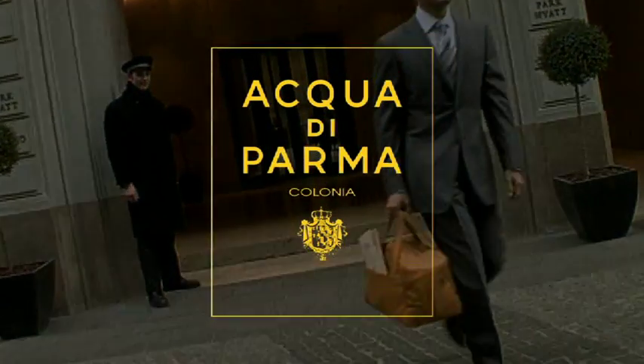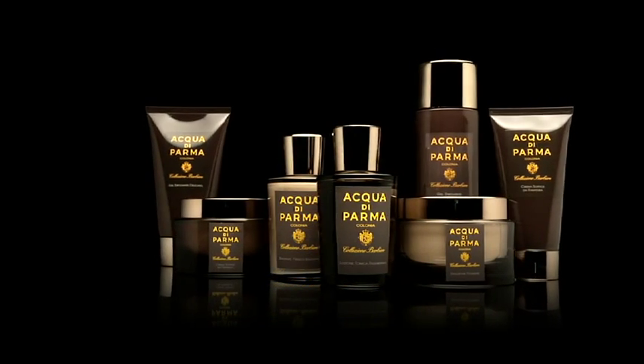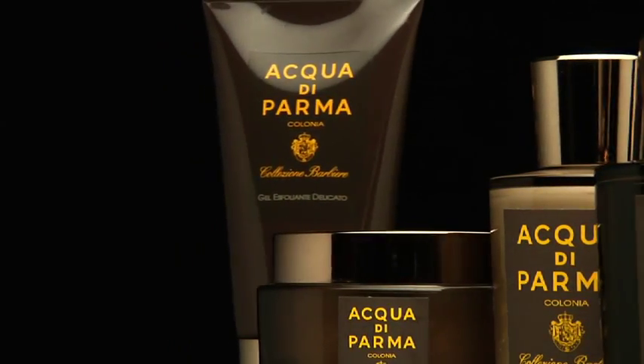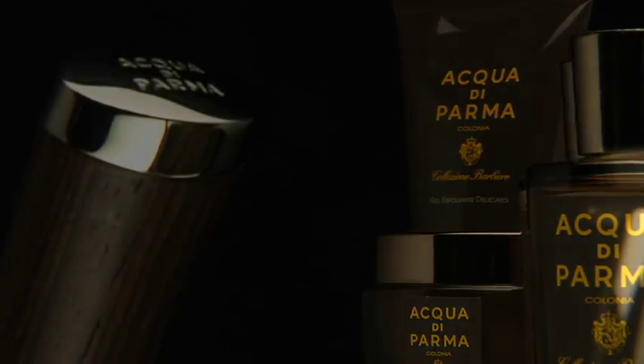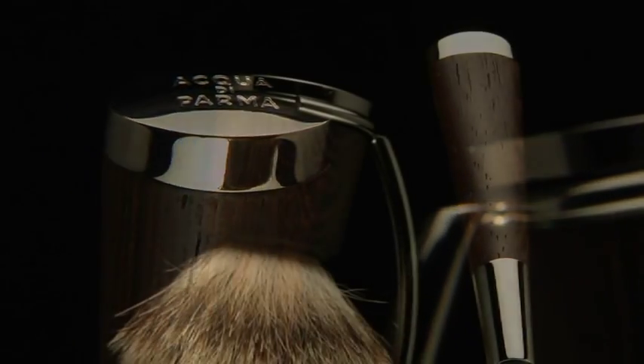Acqua di Parma presents Collezione Barbiere, a shaving line for rediscovering the exclusiveness of a daily ritual, without forgetting the needs of modern life. Not only high-quality products, but collectible objects which express a perfect balance between tradition and modernity.